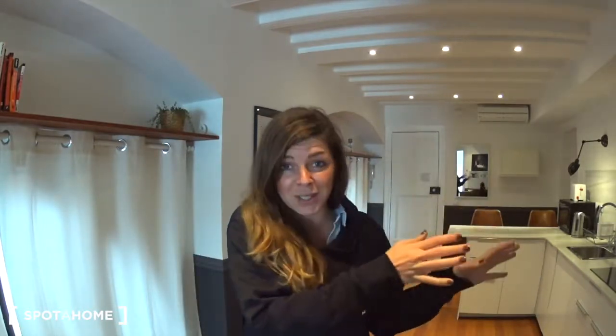You have everything you need around — all the supermarkets, all the shops, all the bars and restaurants, all the old city, all of the Barceloneta neighborhood. You have the metro station Barceloneta just down the street here. So basically perfect.